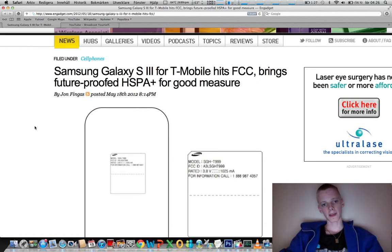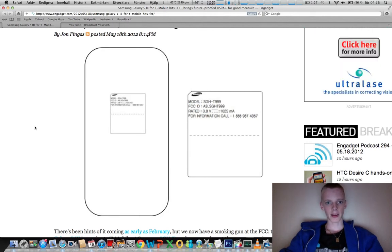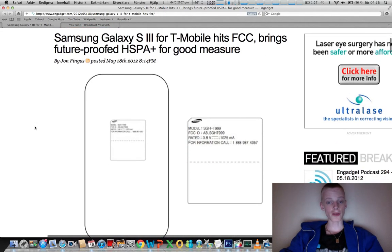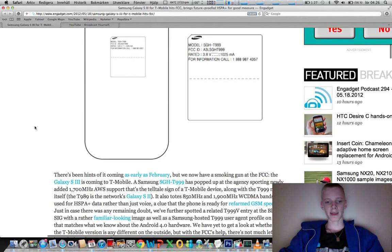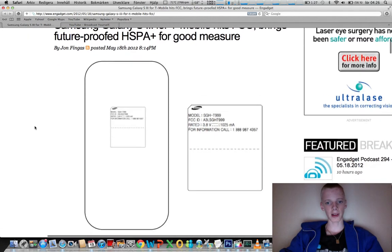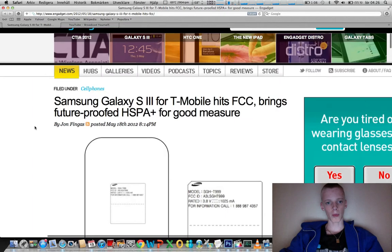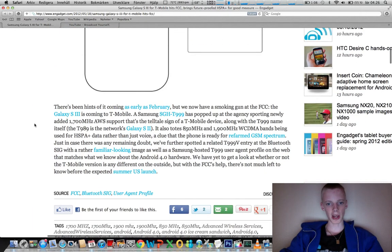It seems like the first variant of the Galaxy S3 is gonna land in the States with the carrier T-Mobile. We have the FCC filing here for this Galaxy S3 with the codename T999.